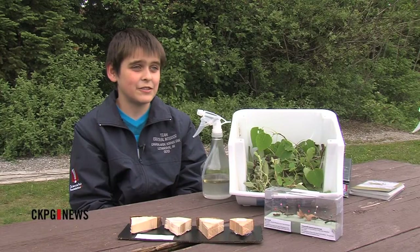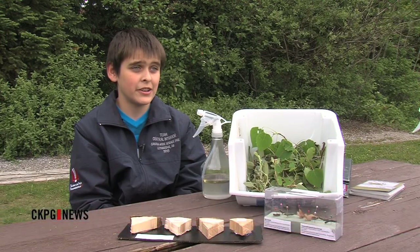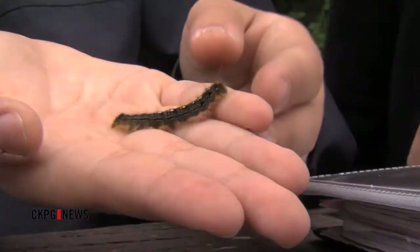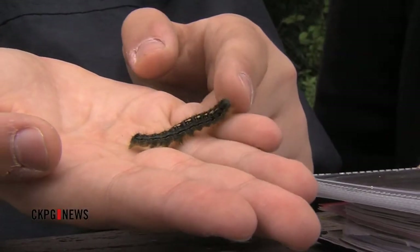Well, if you look at the wood ash under the microscope, it has sharp edges that lacerate the exoskeleton of the caterpillar, and then it has a compound called potassium hydroxide which goes inside and the caterpillars die of suffocation. If you didn't understand any of that, don't feel too bad — Daniel's a bit of a whiz kid.